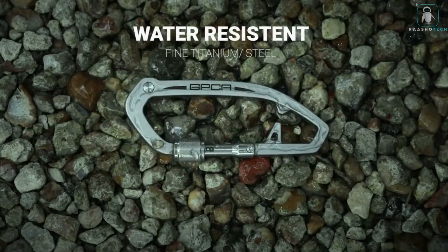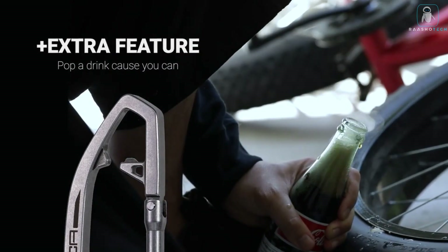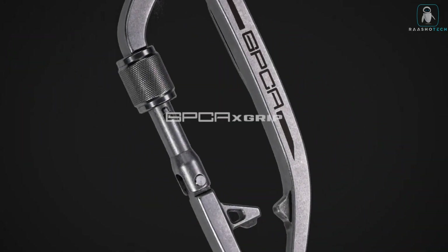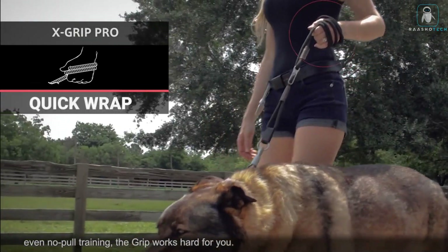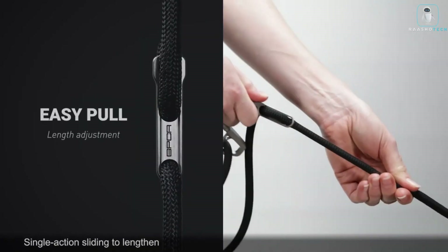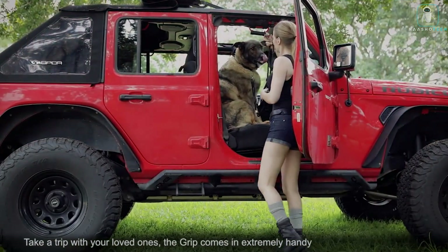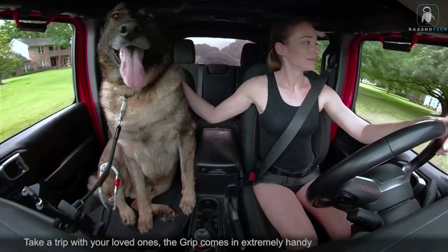It's a versatile and durable clip that can hold up to 10 keys, a wallet, a phone, a flashlight, or anything else you need. It also comes with a sleek and sturdy titanium carabiner that can attach to your belt, bag, or backpack. Plus it has a built-in bottle opener, hex wrench, and ruler for your convenience.